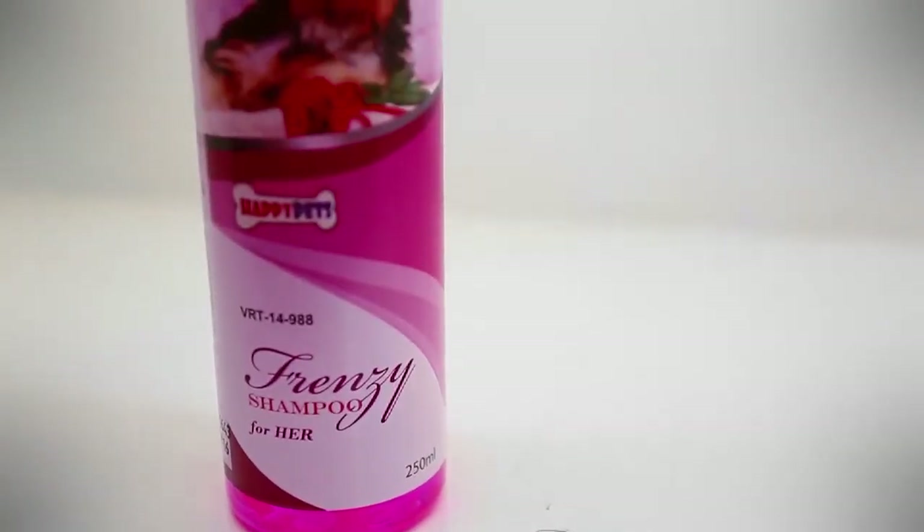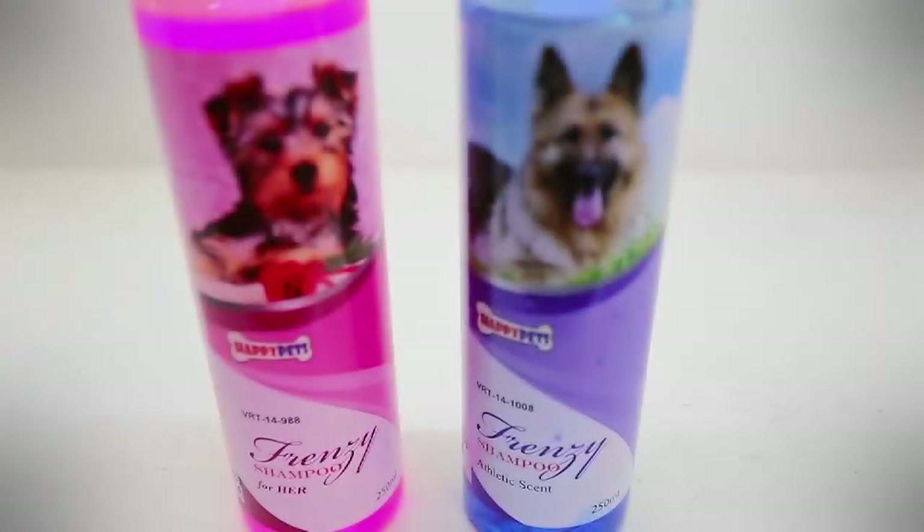This portion was brought to you by Frenzy, a hypoallergenic shampoo with conditioner for dogs and cats.